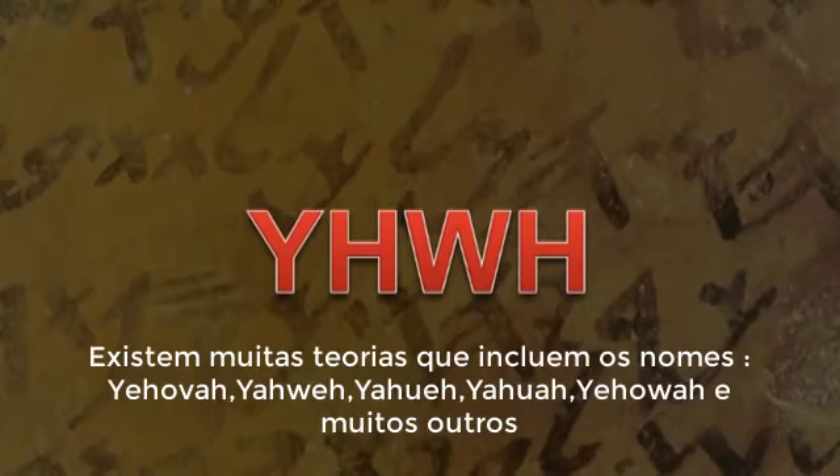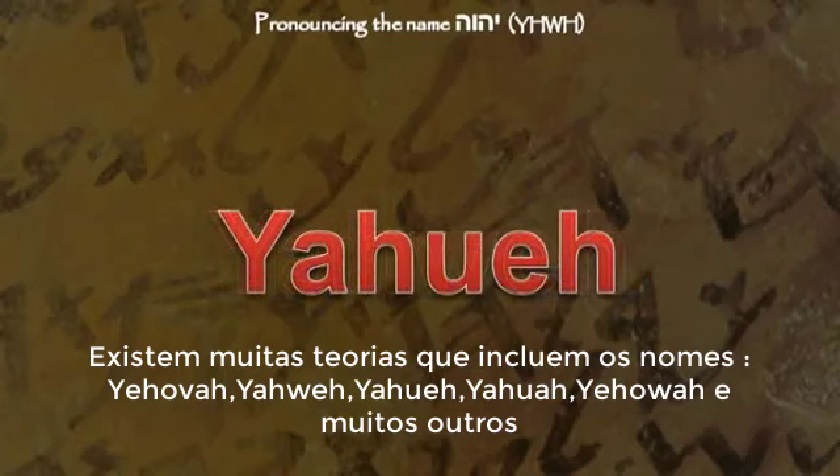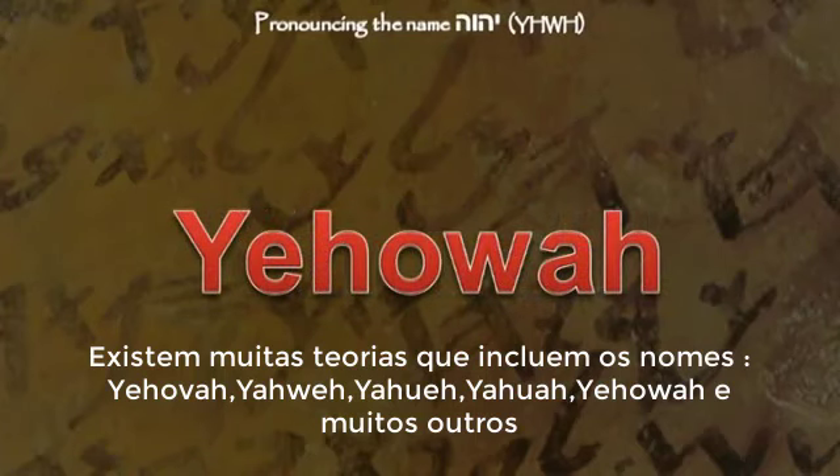There are many theories out there, including Jehovah, Yahweh, Yahuah, Yehoah, and there are many others.